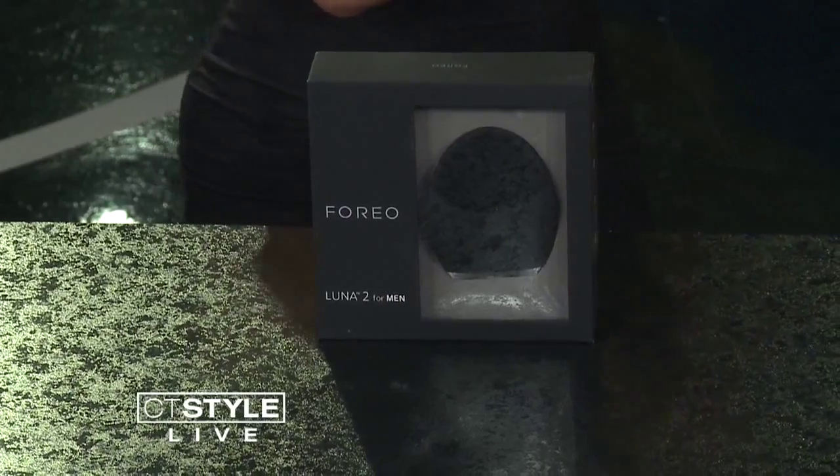This is the Foreo — this is the ultimate. My husband used to steal mine so I had to get him one. This has 8,000 pulsations per minute — feel that! It's meant to work specifically for a man's skin. Men have much bigger pores than women because of testosterone. Use it on your face, wash your face every day, and you'll find your face will be exfoliated. You'll also find your razors will last longer because your skin is so smooth.